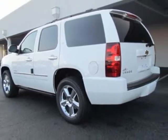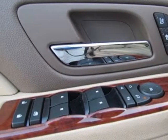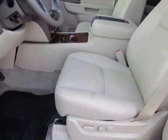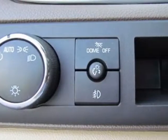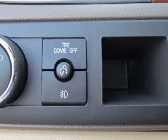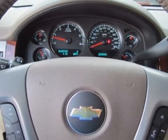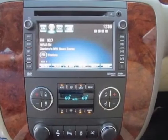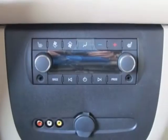This Tahoe boasts a 5.3-liter engine and has a 6-speed automatic transmission. Additional options for this vehicle include the light cashmere dark cashmere custom perforated leather-appointed seat trim, assist steps, power retractable, emissions federal requirements, rear axle 3.42 ratio, and trailering package.